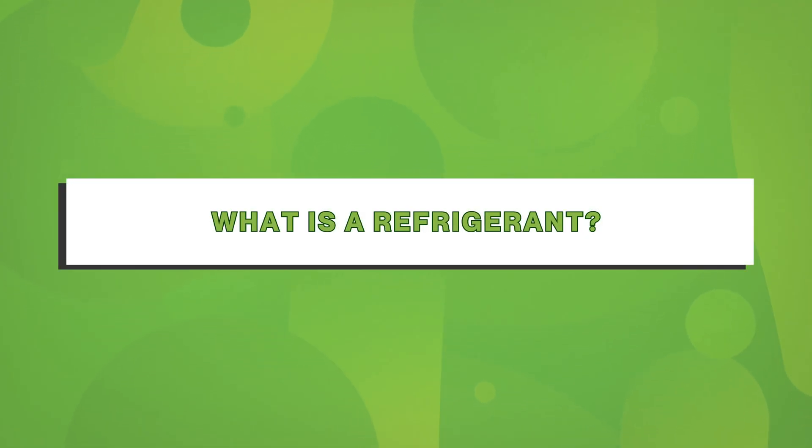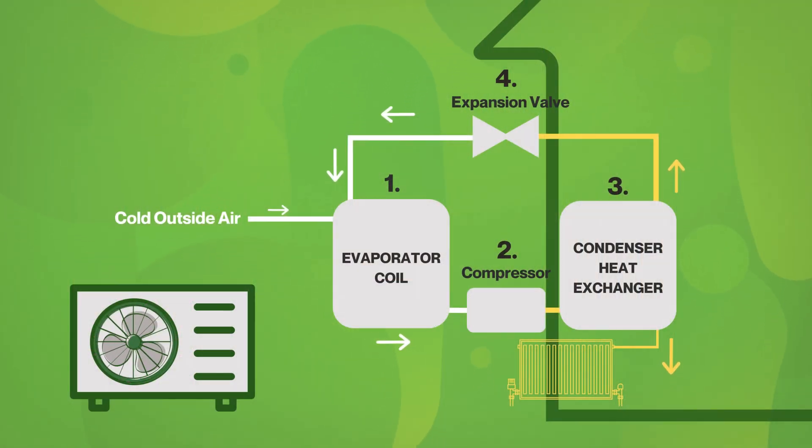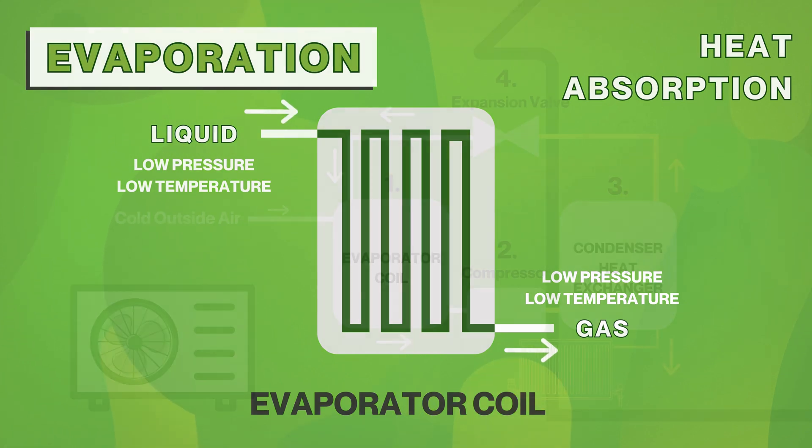So what is a refrigerant and why does it matter? Refrigerants are special gases that absorb heat from the air outside and transfer it into your home. Every heat pump has a refrigerant that runs through a cycle of four stages. Evaporation: the refrigerant starts as a low pressure, low temperature liquid inside the evaporator coil. As it absorbs heat from the air or ground, it transforms into a gas.